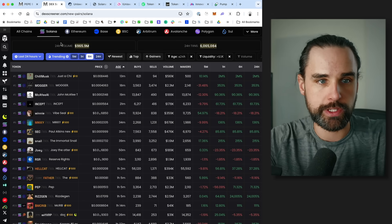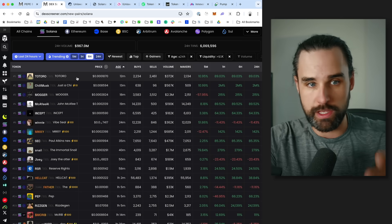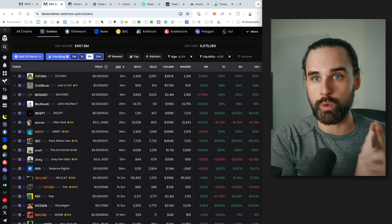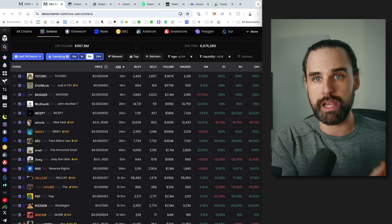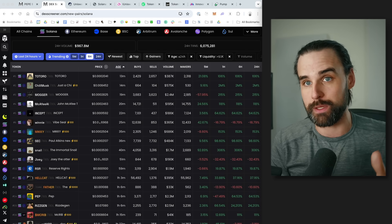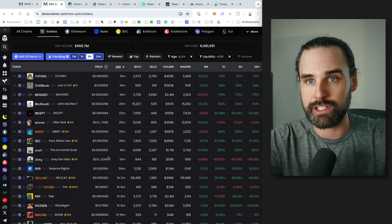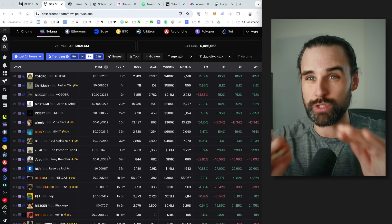Here's what not to do: don't just open all the new pairs on DexScreener and spray-and-pray crypto across every single coin. That's definitely not the best approach. If you're manually buying with your wallet, you're not as early as you could be — you want to buy when the pool is created on-chain, which happens before it shows up on these websites, since they're indexing from the blockchain and slightly behind. You also won't have anything protecting you against rug pulls.